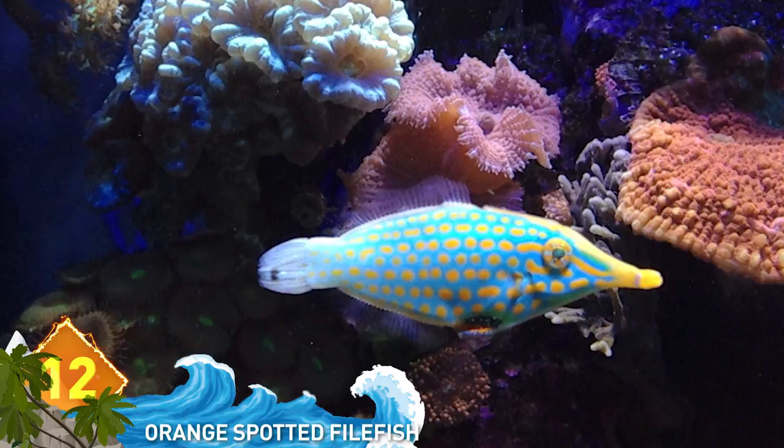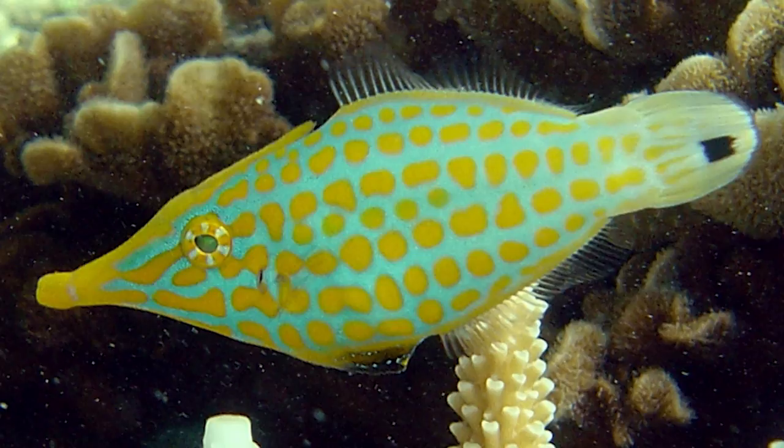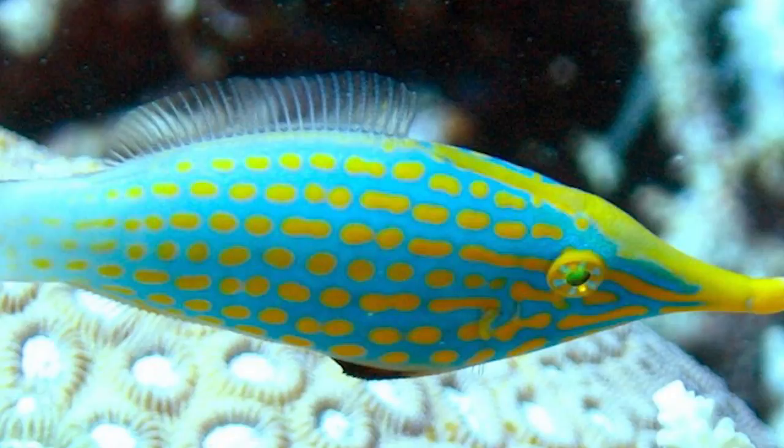12. Orange Spotted Filefish. It looks like it could either be a blue fish with orange spots or an orange fish with blue spots — depends on how you look at it. Either way, it looks like an awesome paint job. They're often desired as pets, but they need coral reefs to survive, so they don't last long in captivity unless provided with live corals.